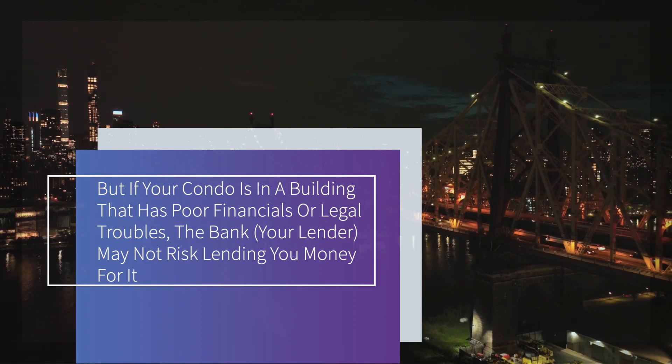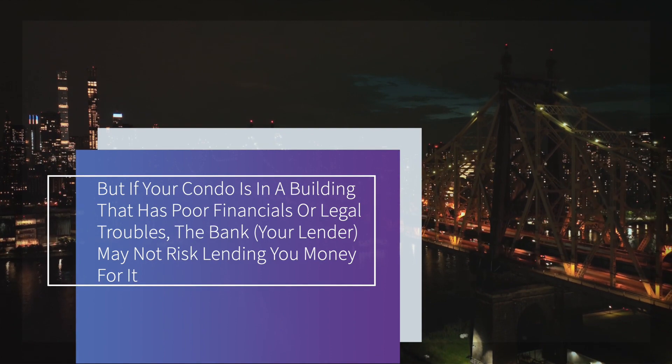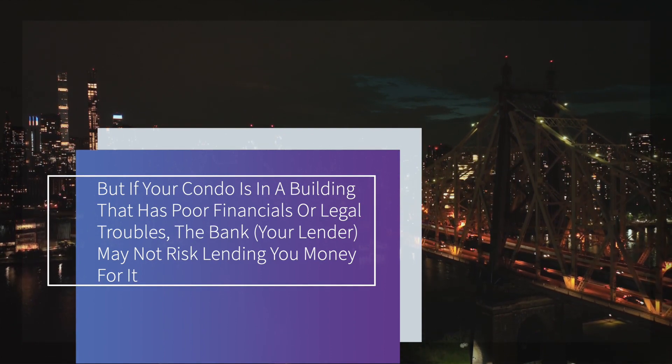But if your condo is in a building that has poor financials or legal troubles, the bank or your lender may not risk lending you money for it. Many lenders are working with their own money and assume most of the risk by themselves, and they may have more lenient requirements for the condominium building. But many share the risk with Fannie Mae or Freddie Mac, which have their own requirements for mortgage lending.